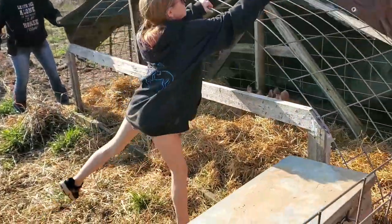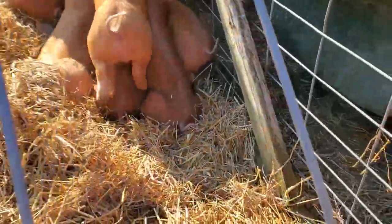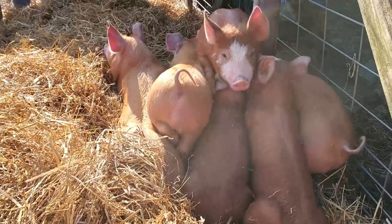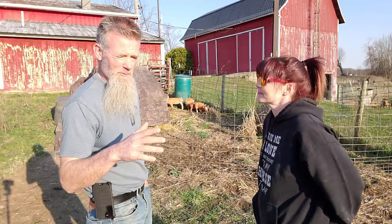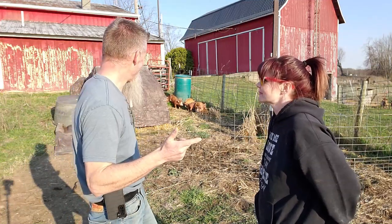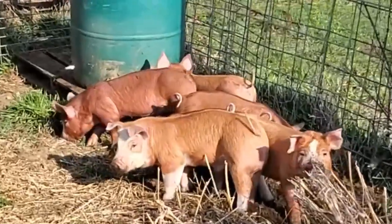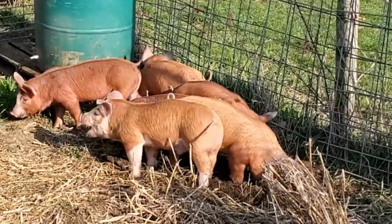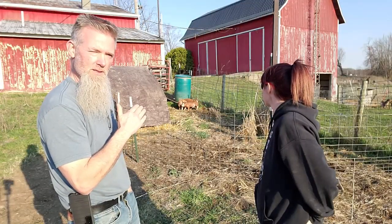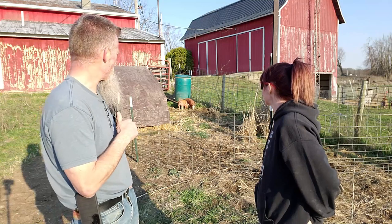I'll show you some footage — a quick video of these Herefords. There are six of them, three male three female. They are stinking cute. They've already found the watering nipples — these piglets are probably the fastest that have ever found the watering nipple. They're already rooting where the cow's water was before, and I think that might have something to do with it.